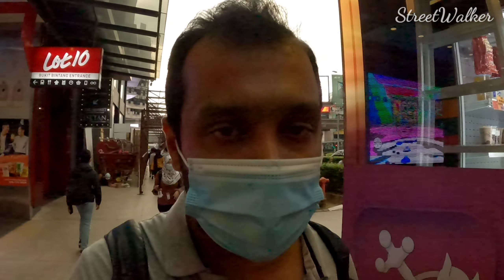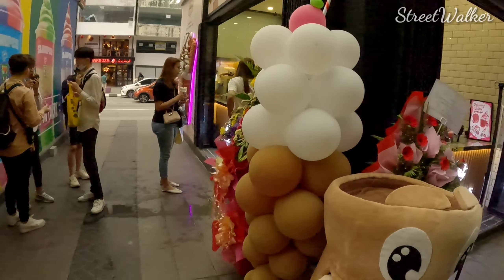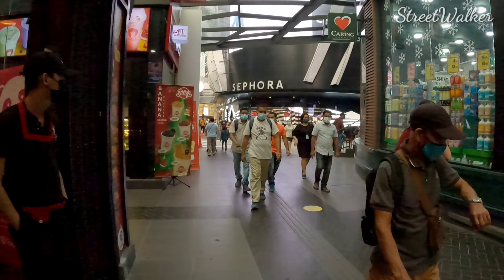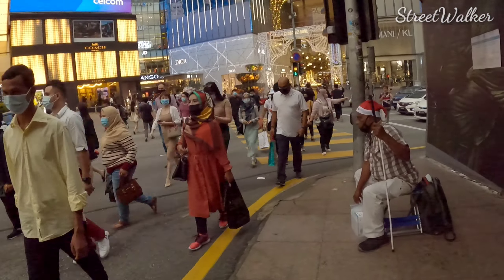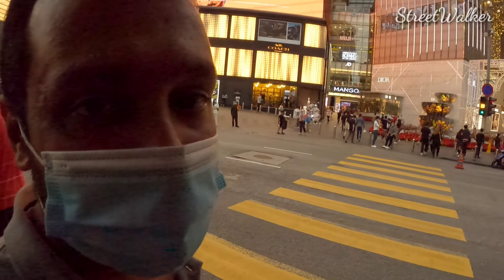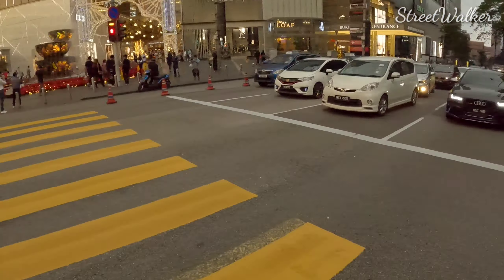Christmas is after two days, I am not sure they will build up everything and complete it. Maybe this is for New Year. Here, something for Christmas. This is the signal crossing from Bukit Bintang to the Pavilion Mall.